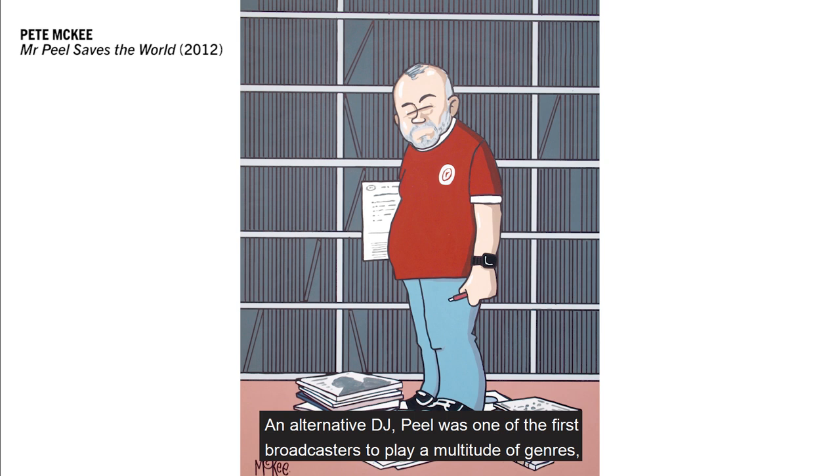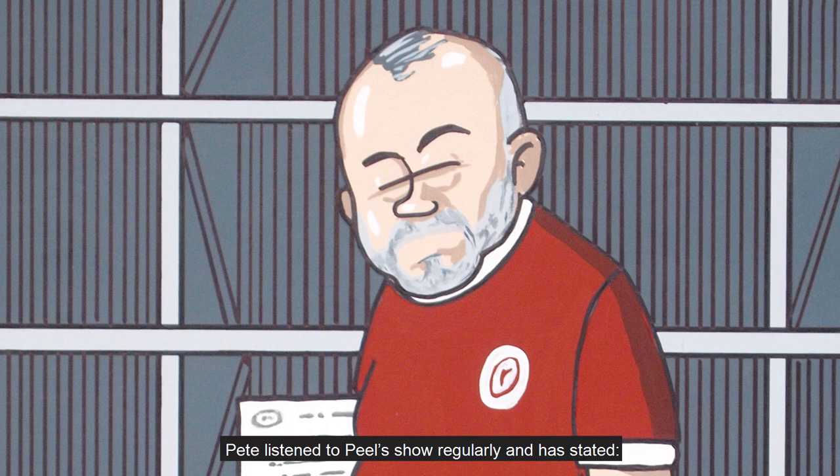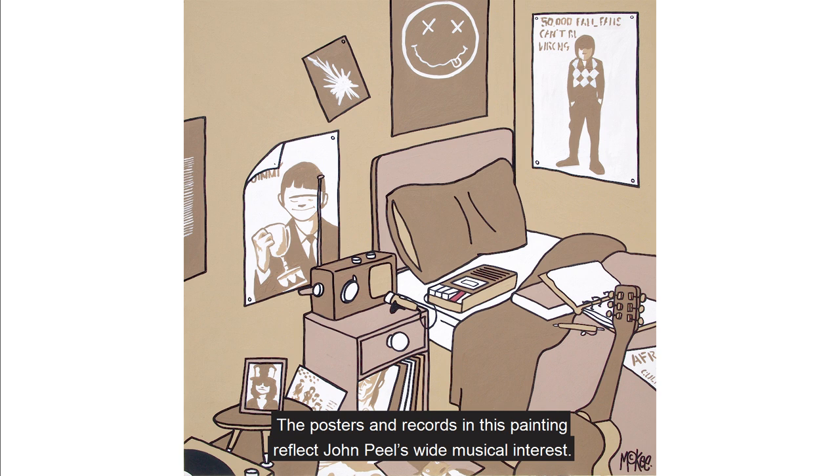An alternative DJ, Peel was one of the first broadcasters to play a multitude of genres, including both psychedelic and progressive rock, as well as pop, dub reggae, punk rock, post-punk, electronic music, British hip-hop and much more. Pete listened to Peel's show regularly and has stated: 'Without John Peel we wouldn't have had an indie scene. He was the main outlet for alternative sound. Long before Six Music, we only had a few scant hours per week to hear and discover the future.' The posters and records in this painting reflect John Peel's wide musical interest.